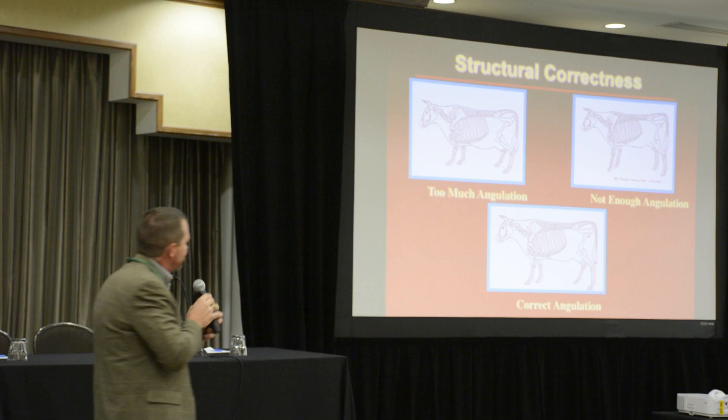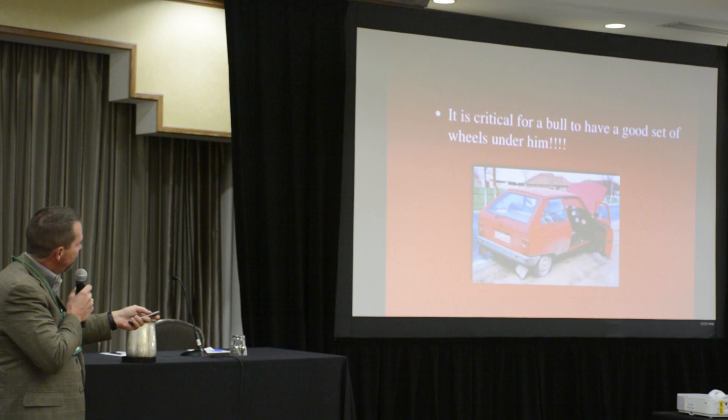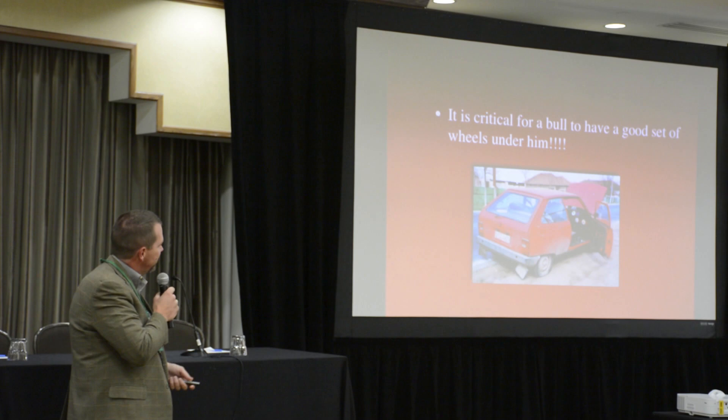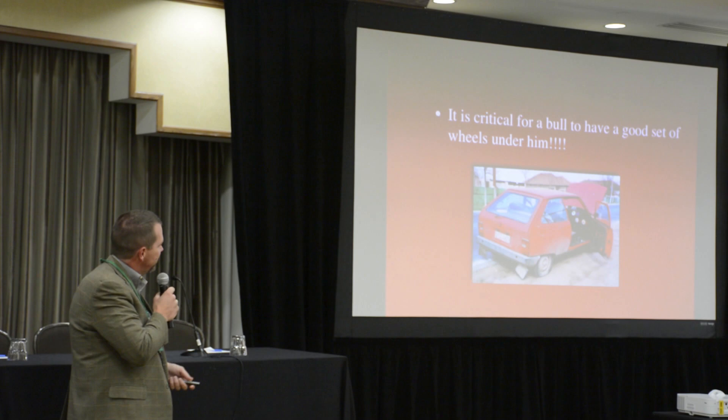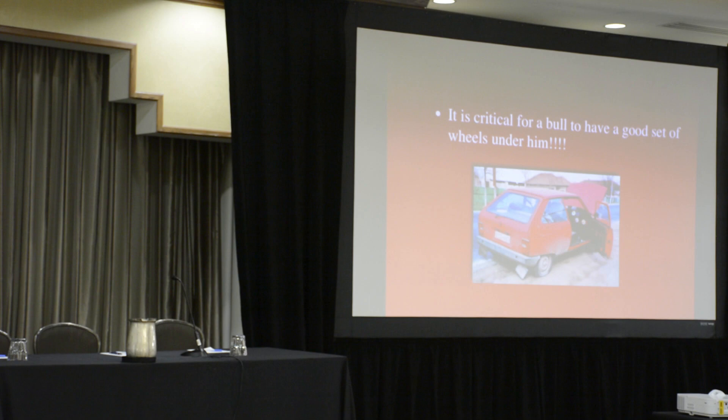Structure is extremely important. When you think about a bull or a female, you've got to have a good set of wheels. For Beefmaster cattle, the advantage of this breed is functionality — we can put them on improved pastures at five or six acres per cow, or put them out on a section where they're just functional in their design and nature of the breed. But if they don't have a good set of feet and legs, you're out on both ends.